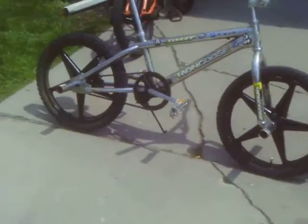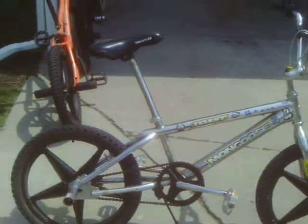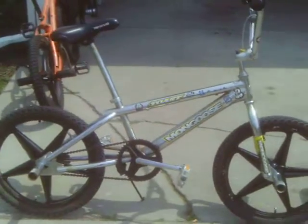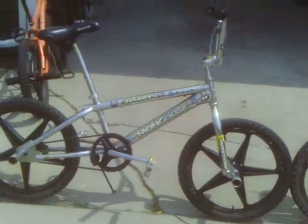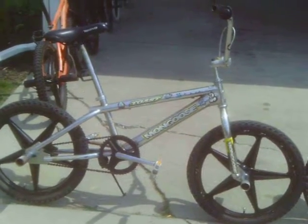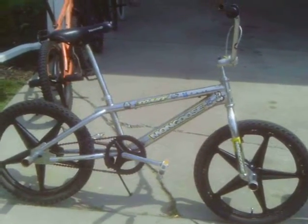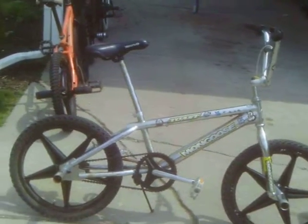Then we got our Mongoose Toast. I'm going to say it's a '98 as well. So we got that with a new crank, new pedals, new sprocket, five-point star rims, and a new Rhino seat that's a little bit more comfortable than what I was using.